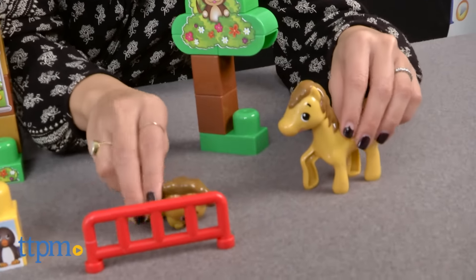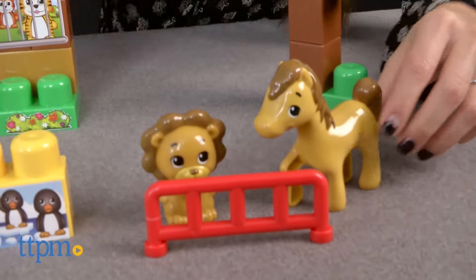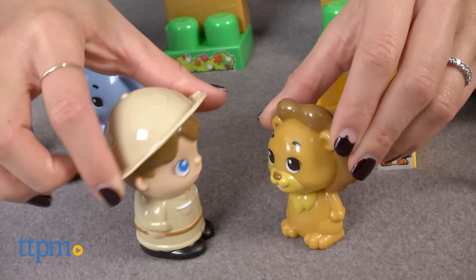Follow the simple instructions to build the zoo setting or take it apart and use your imagination to create anything you want. These blocks promote motor skills and creativity and they are compatible with other preschool building blocks.